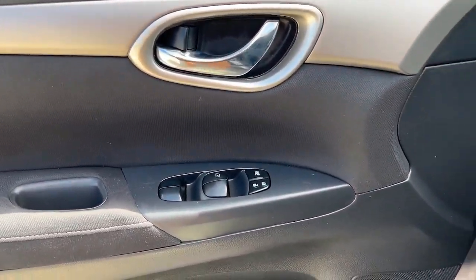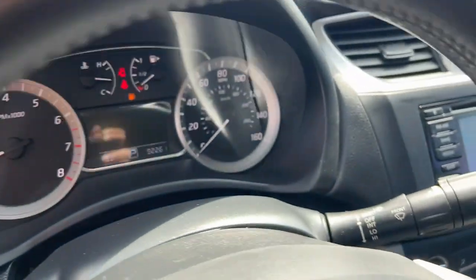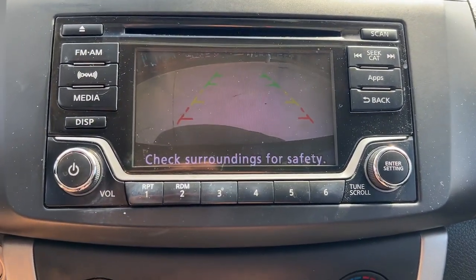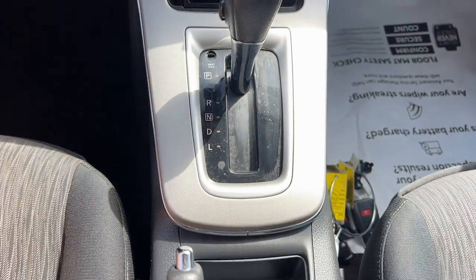Keyless entry, backup camera, satellite radio, steering wheel audio controls, electronic stability control, alarm, intermittent wipers, traction control, floor map.